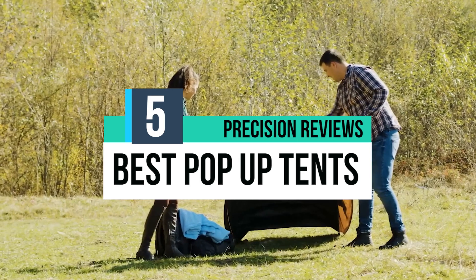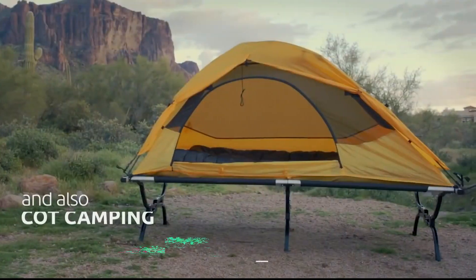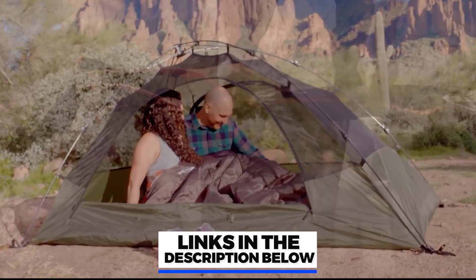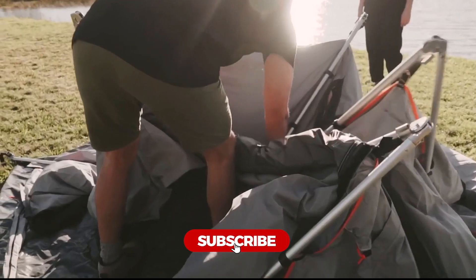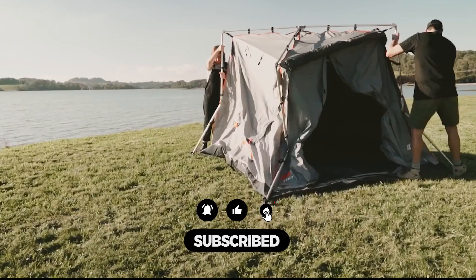In this video, we break down the 5 best pop-up tents in the market. You can find the purchase links for all the products mentioned in this video down in the description below, which are updated for the best prices. Like the video, comment, and don't forget to subscribe. Now let's get started.